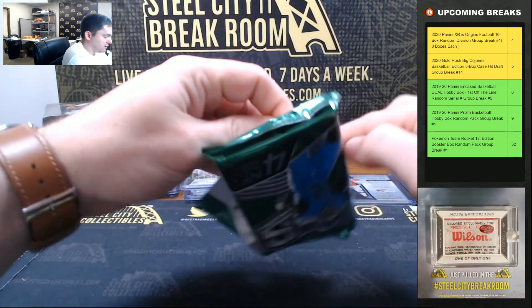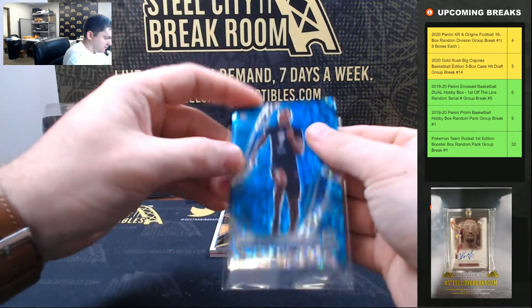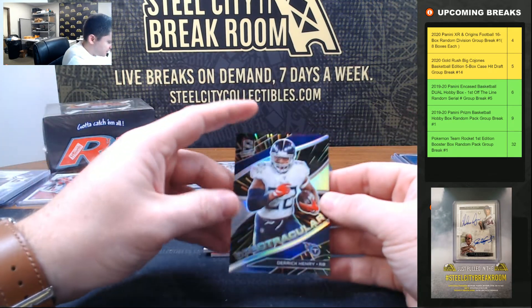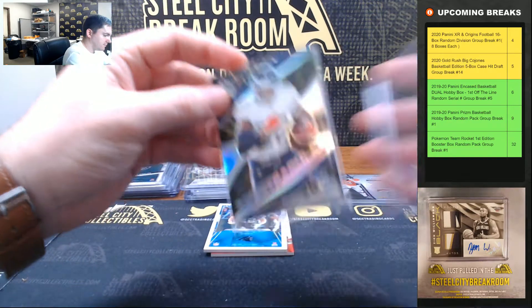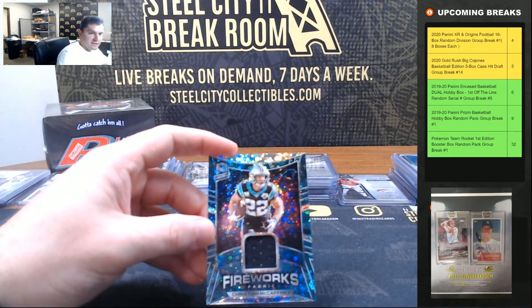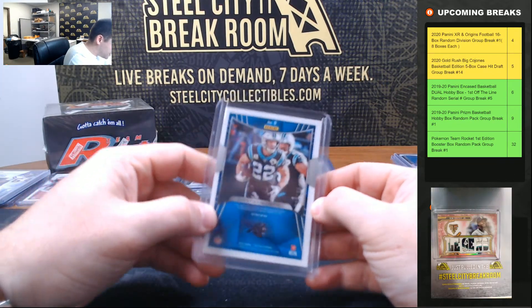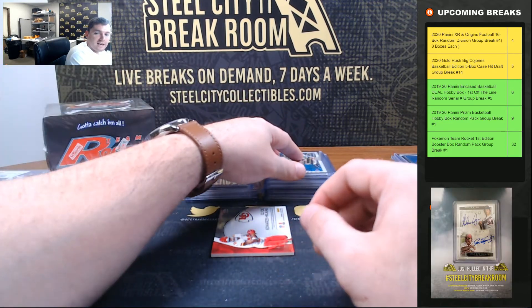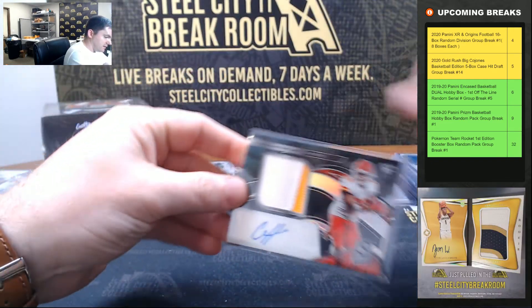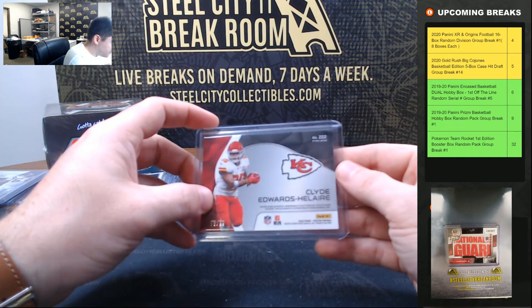Last pack and then we'll random off the Tua jersey. Quintez Cephas, 28 of 60. Derrick Henry, 66 of 75. Christian McCaffrey, going to be 6 of 35 — a real nice RPA autograph. Clyde Edwards-Helaire, nice two-color RPA rookie patch auto, going to be 73 of 99.